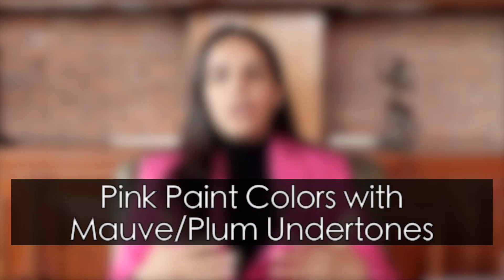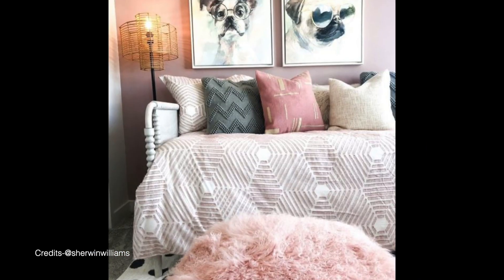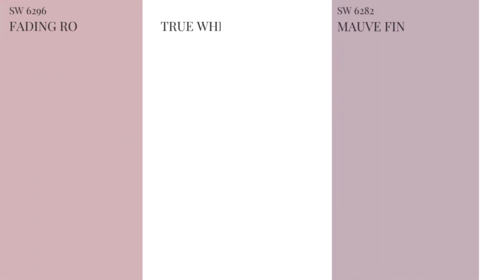Another undertone I'd like to mention is the mauve, violet or plum undertones. There are a lot of Sherwin-Williams' pink colors that can slightly look violet or purplish in certain lighting conditions, due to the deep violet undertones that are already existing. These colors are aesthetically soft, subtle, serene, tranquil, cool-toned. But at the same time, they can be slightly difficult to pair with other colors or other existing architectural finishes. So with violet undertones, you have to be super careful of the existing architectural elements and what colors you intend to pair this paint color with. Some prominent examples are Sherwin-Williams' Mauve Finery and Sherwin-Williams' Fading Rose.